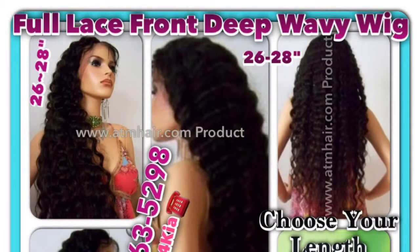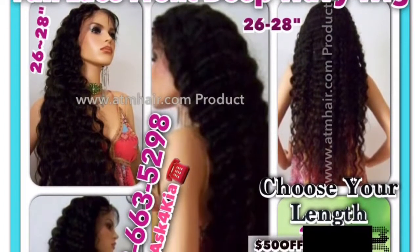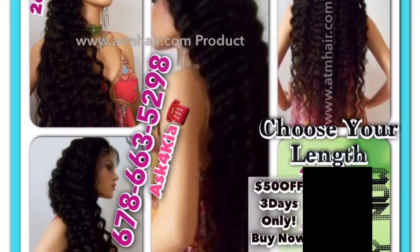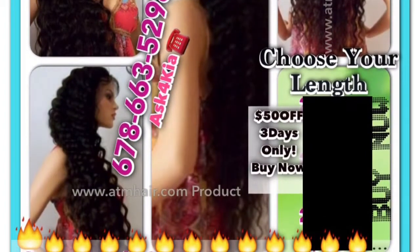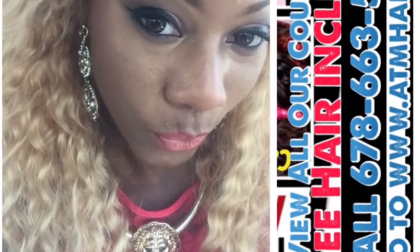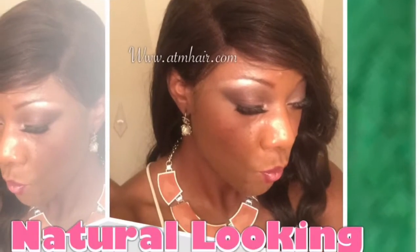So this is my next full lace front wig that I'm getting made — it's custom made, it's an All That and More Hair product. As you can see, there's a coupon where for the next three days you'll get fifty percent off. I'll link that below for you. It's the premium hair and I'm going to do the twenty-eight inches. I'm really excited about it, so stay tuned and look out for that when I get it attached.